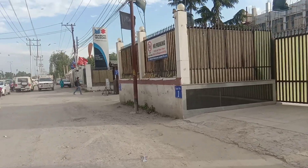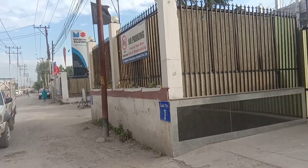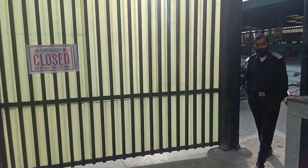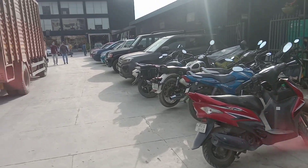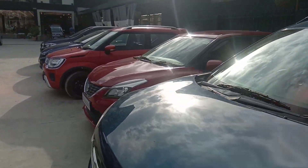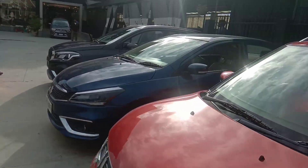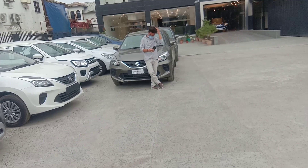Today we are going to Kashmir's most popular place, the Suzuki showroom in Muratui Suzuki. There are cars of the top model left here.